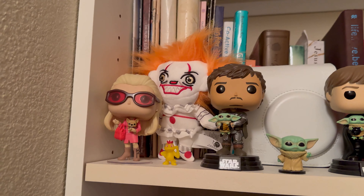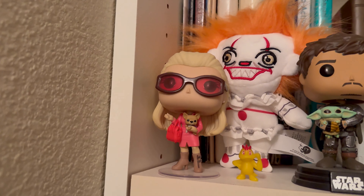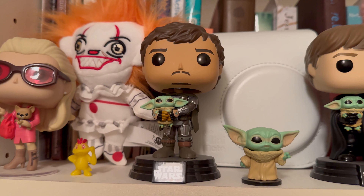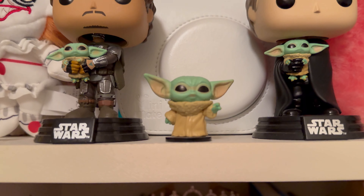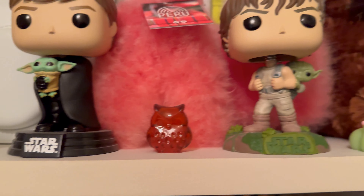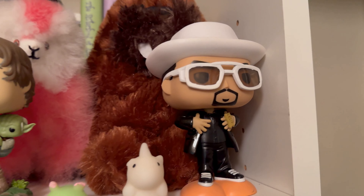Moving on to the next part of my collection — this is my wife's personal Funko Pop collection on her bookshelf. We have Elle with Bruiser from Legally Blonde, the Mandalorian with his helmet off holding Grogu, which is also a bobblehead, a miniature Grogu from one of the Funko card games, Luke Skywalker holding a miniature Grogu on a Star Wars stand, another bobblehead of Luke Skywalker with Grogu on his back, and Sir Mix-a-Lot.